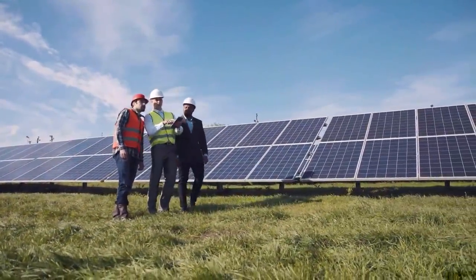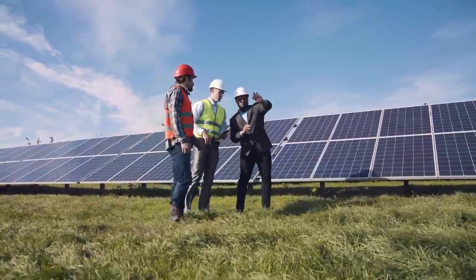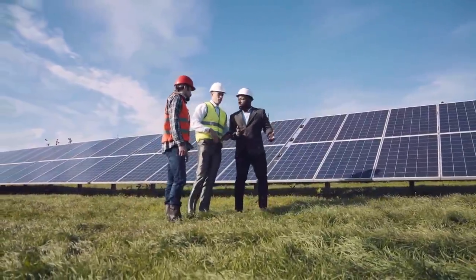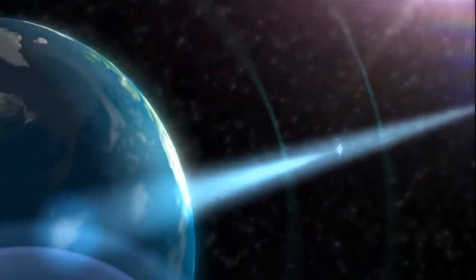But down here you have to add energy storage, which is several times more expensive than PV panels, if you want to compare apples to apples. Second, there is the question of how you beam that energy down, and this comes with a lot of problems.